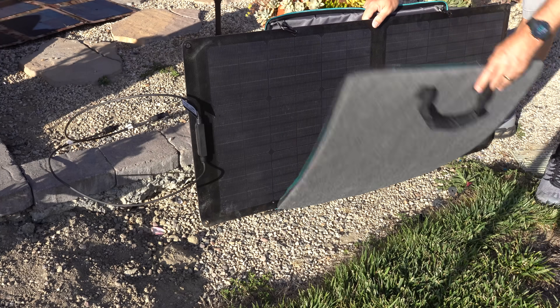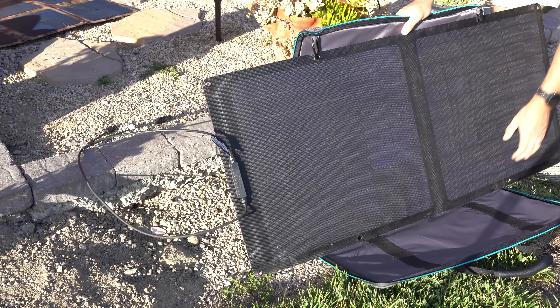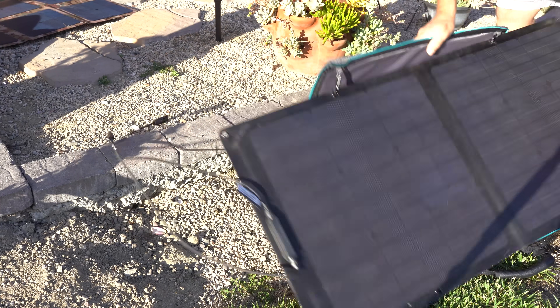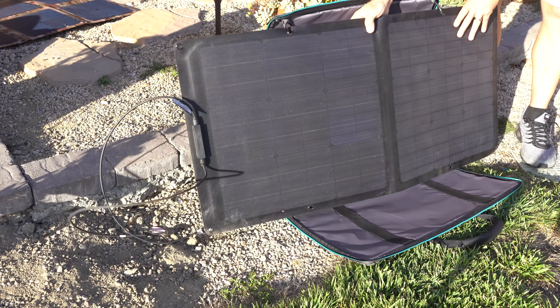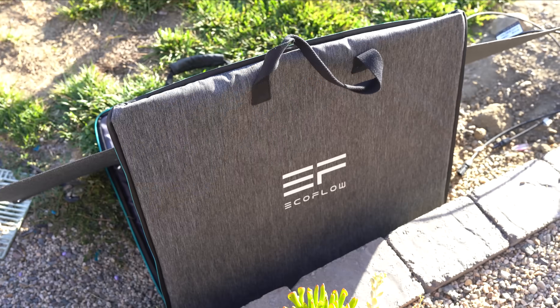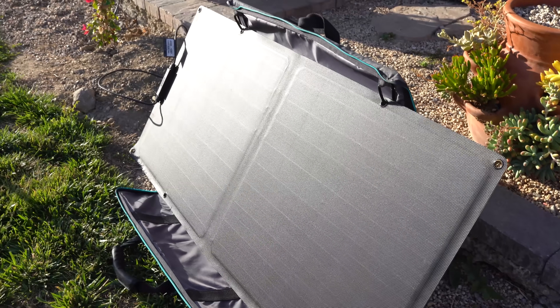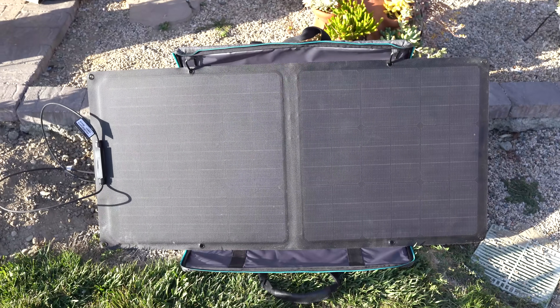The EcoFlow 110-watt solar panel is built to be scalable and portable. You can chain several panels together to generate power more efficiently. It's foldable and waterproof — you simply unzip it, unfold it, angle it towards the sun, and plug it into the battery system. The built-in kickstand allows you to angle it from 0 to 180 degrees. If price isn't a concern, this panel is a good option.